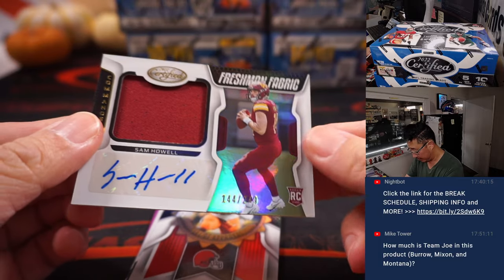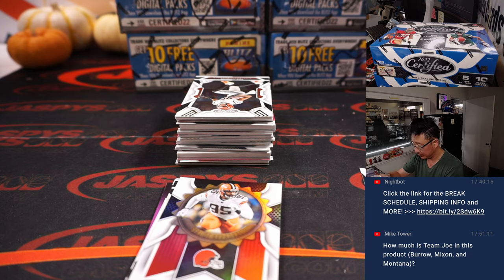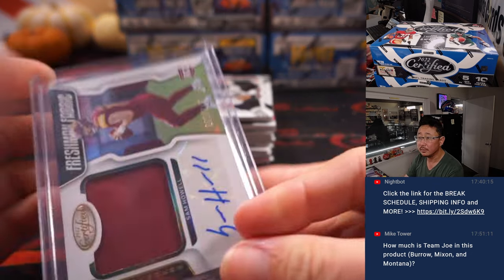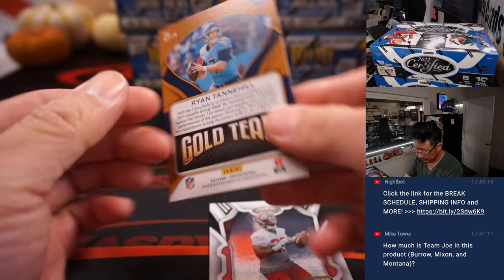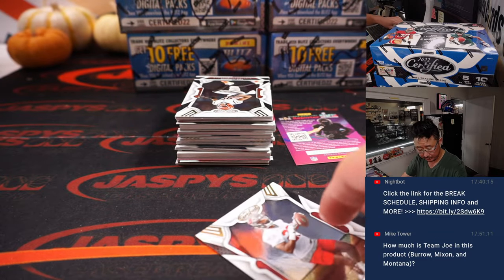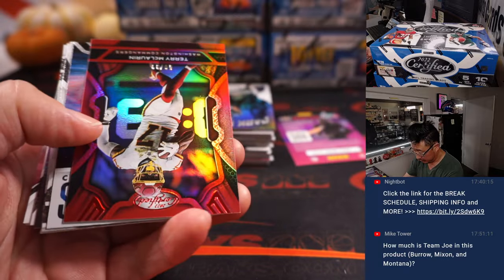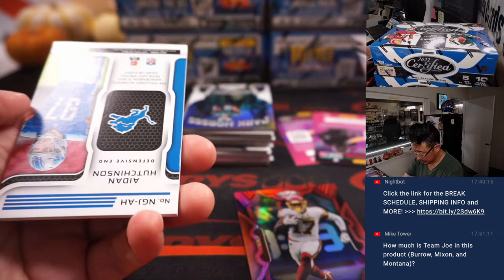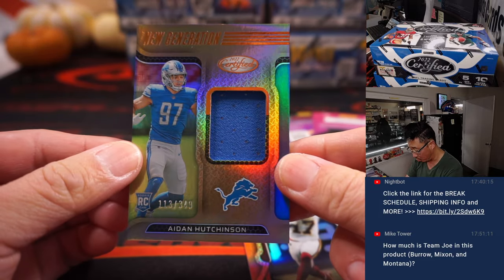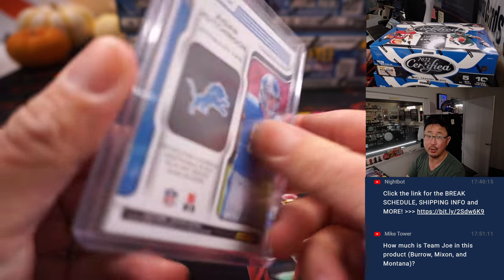There's Sam Howell, 144 out of 249, jersey and autograph — Diego with the Commanders. There's Rashad White, 399. There's Ryan Tannehill. We've got a Terry McLaurin, 299. And we've got an Aidan Hutchinson New Generation Relic, 113 out of 349. That'll be for Detroit — Jordan with the Lions.